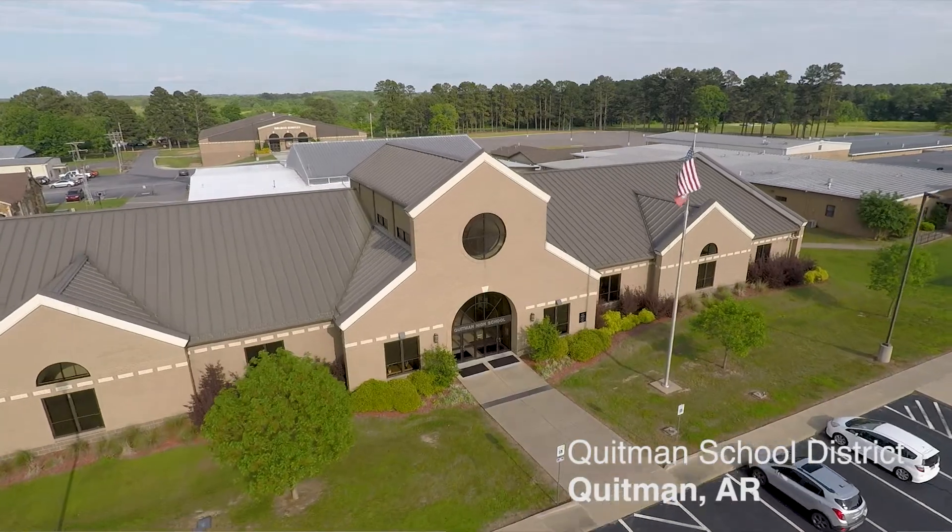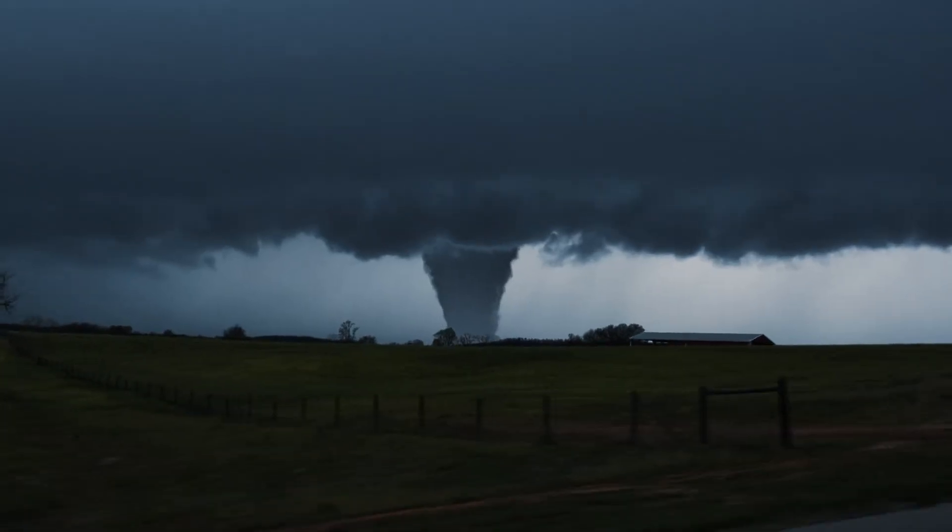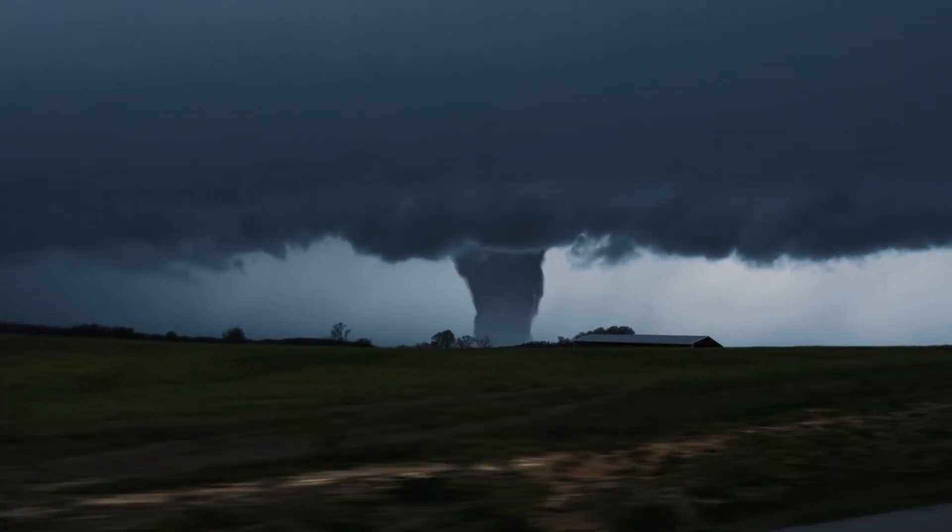I remember my first couple years when we would have a tornado drill or any kind of safety drill, we would actually go out into the hallway, students would put books over their heads, and then we graduated into the bathroom. In my last couple years of teaching we actually had a tornado warning and I had to spend two hours in a bathroom full of 25 fifth graders.